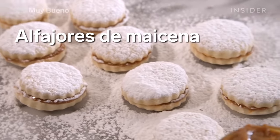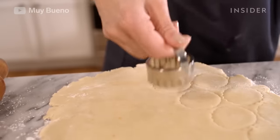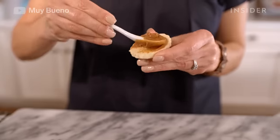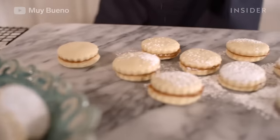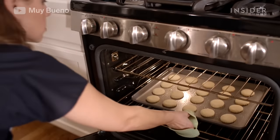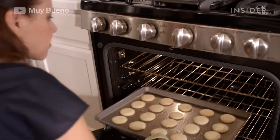Alfajores de Maicena are delicate, crumbly cookie sandwiches made from cornstarch. These cookies are filled with dulce de leche and often rolled in coconut. They can be traced back to Spain, but are popular in a few South American countries, including Argentina, Uruguay, and Peru.